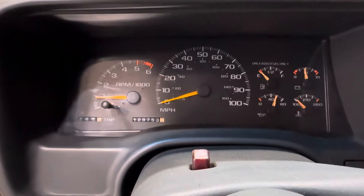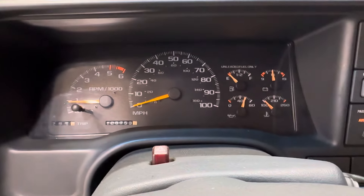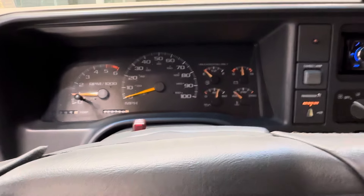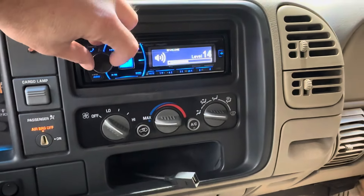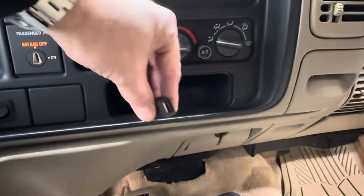It sounds super smooth — freshly tuned, all new fluids, completely gone through. I will put in the description on the ad everything that's been done to this truck. AC blows super cold, stereo sounds seriously very good. Auxiliary hookup as well.